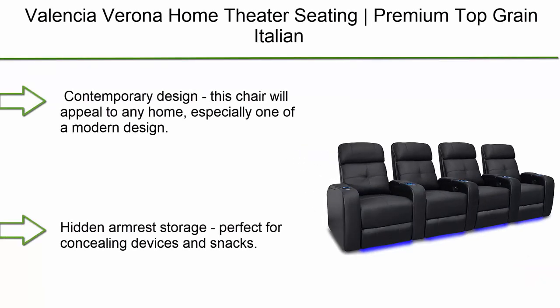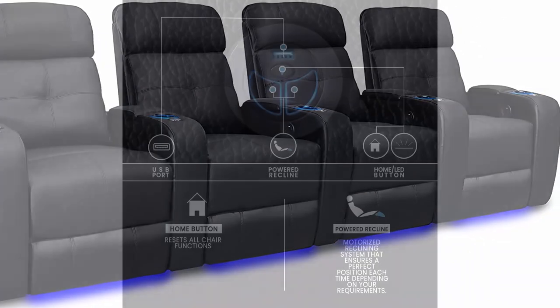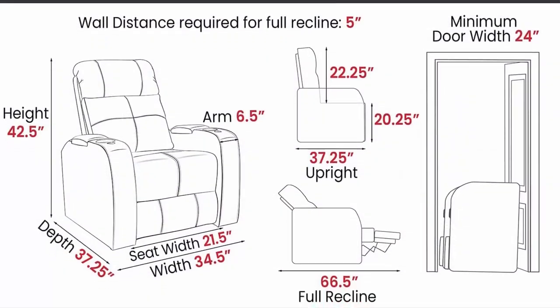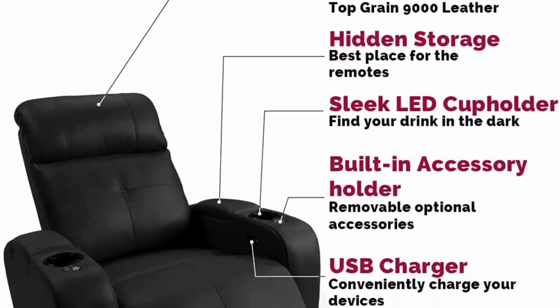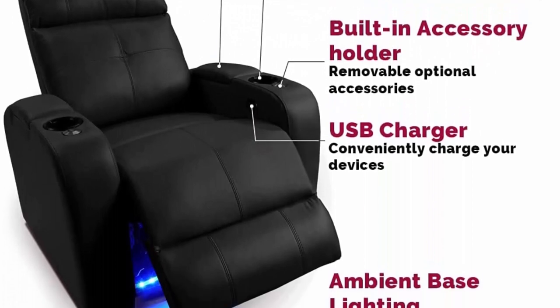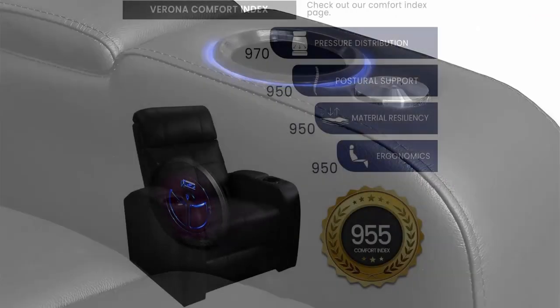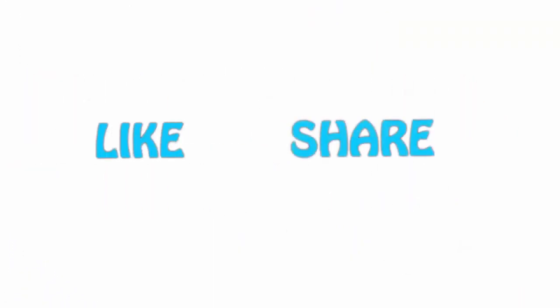Number 1: Valencia Verona Home Theater Seating. Premium top grain Italian 9,000 leather, power recliner, leg lighting, row of four, black. Contemporary design that will appeal to any home, especially modern interiors. Hidden armrest storage perfect for concealing devices and snacks. Control system includes LED ambient base, LED cup holder, and USB feature to charge your devices. Please like this video, share with your friends, and be sure to subscribe.